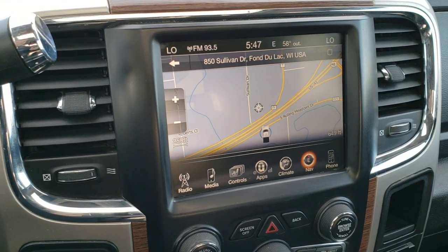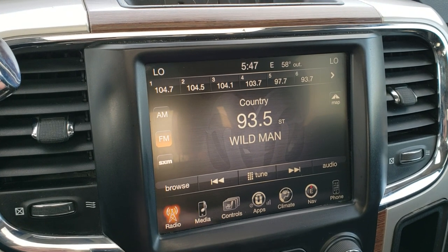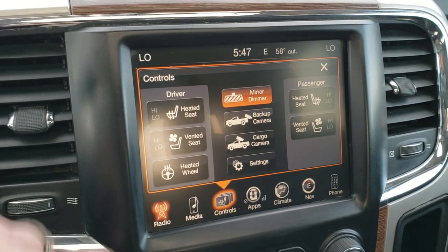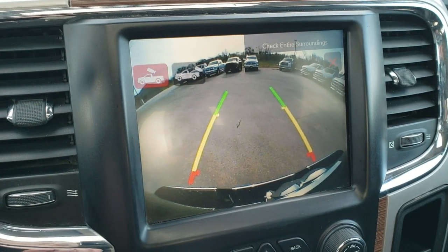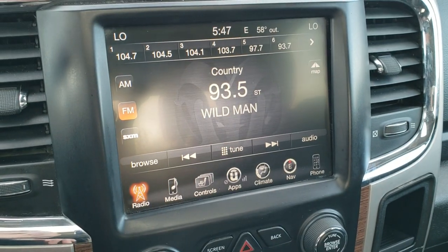It comes with the 8.4-inch touchscreen radio. This one has the factory navigation, and also has AM, FM, and Sirius XM radio capabilities. You've got heated and cooled seat buttons as well as your heated steering wheel button. And you can do your backup cam, or you can check out the cargo cam and see what's going on in the bed even while you're driving — which is a really nice feature.